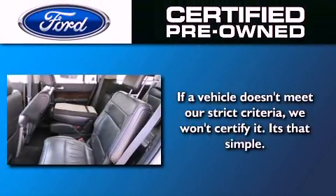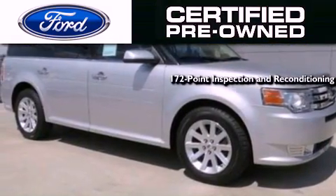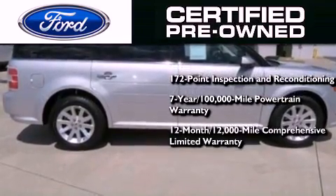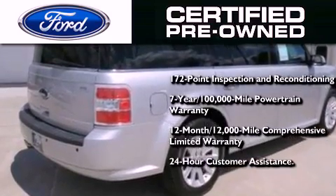Ford's pre-owned certification includes a 172-point inspection and reconditioning process, a seven-year, 100,000-mile powertrain limited warranty, and a 12-month, 12,000-mile comprehensive limited warranty, plus Ford Motor Company's 24-hour roadside assistance program.